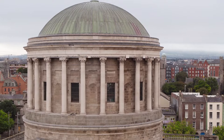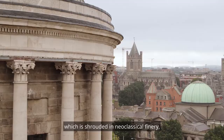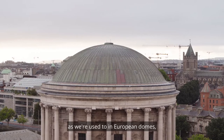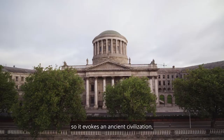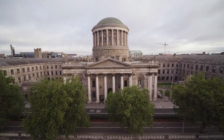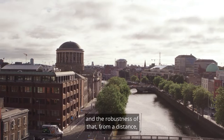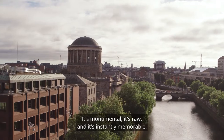In the Four Courts, we have this monumental drum which is shrouded in neoclassical finery, so there's an elegance to it. But its rawness, the monumentality of it, and the shallow saucer dome — it's not a full hemisphere as we're used to in European domes — evokes an ancient civilisation, and there's a poeticness to it. That delicious contrast between the neoclassical finery and the robustness of that, from a distance, creates the most perfect silhouette. It's monumental, it's raw, and it's instantly memorable.